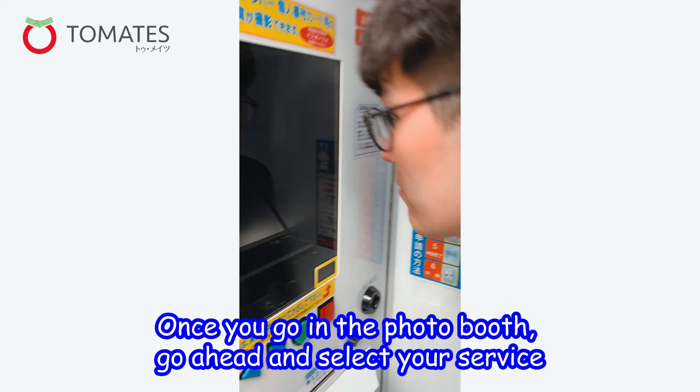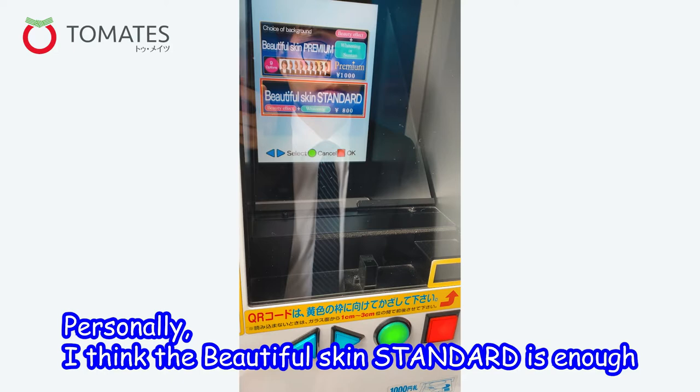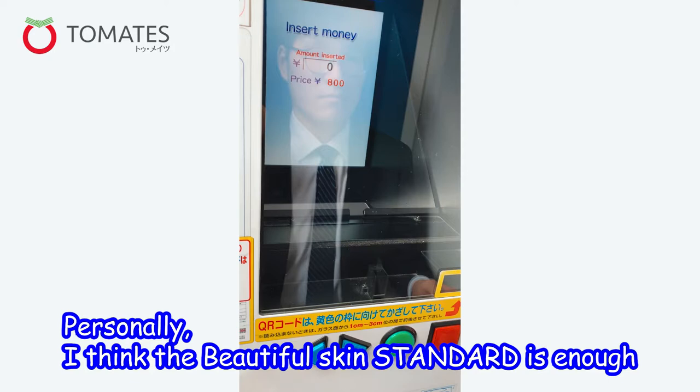The first step when you take your photo is to select your service, then choose your size and your background. Personally I think the beautiful skin standard is enough, but if you have high standards you can go for the high premium standard.